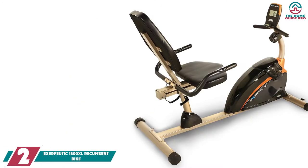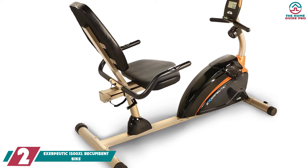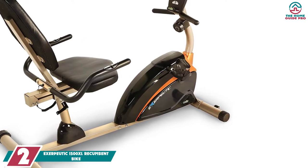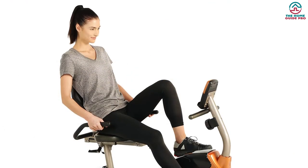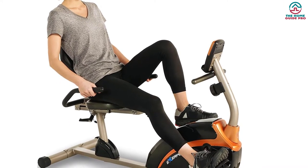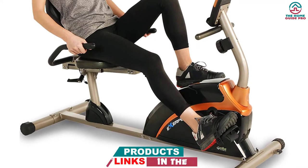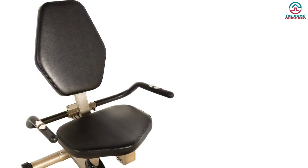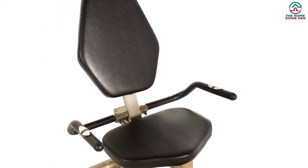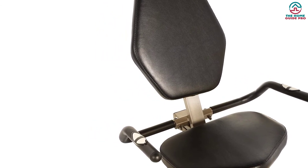At number two, we have the Exerpeutic 1500XL recumbent bike. The Exerpeutic Bluetooth Smart Cloud Fitness recumbent bike comes with great features to fulfill fitness enthusiasts' requirements. You can smartly track your workout metrics using the Smart Cloud Fitness technology. It includes the My Cloud Fitness app, compatible with both Android and iOS. The step-through design lets you quickly get on and off the bike for a secure and comfortable workout.